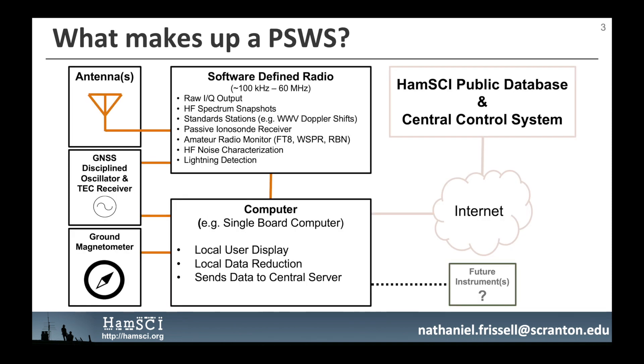At the heart of the Personal Space Weather Station is a software-defined radio receiver with frequency coverage from approximately 100 kHz to 60 MHz. This frequency range was chosen because signals in the medium and high frequency bands, 300 kHz to 30 MHz, are particularly sensitive to variations of the ionospheric state. This receiver will be able to listen for signals of opportunity and transmissions made specifically for coordinated experiments.